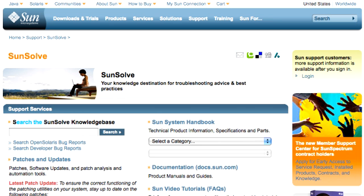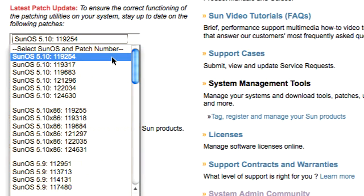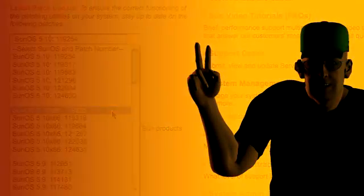Bill walks through the SunSolve interface: 'Here we are on SunSolve's main page. The patch utility patches are listed under the latest patch updates. You will download and install the appropriate patch for your system before you install any other patches, to ensure that the patching utilities on your system will function correctly. Now let's move on to our next Solaris 10 patching best practice.'